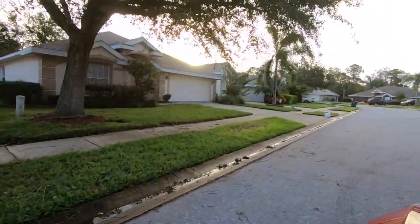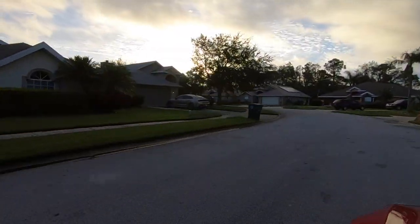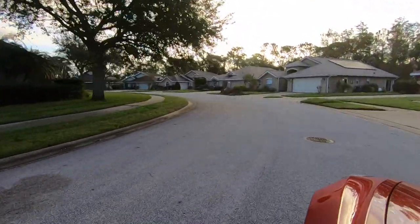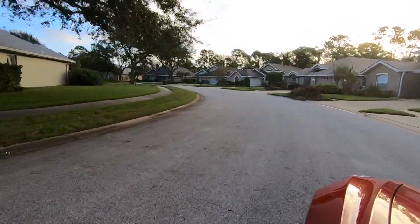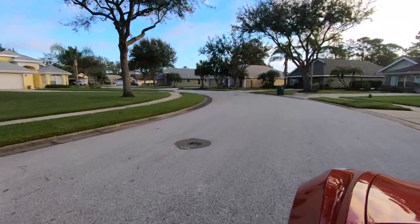The majority of the single-family homes inside of Cypress Cove are three-bedroom, two-bath with a two-car garage. As you can see while I'm driving around, there are some wonderful looking homes, and the common areas and yards — they really seem to keep up this neighborhood quite nicely as well.